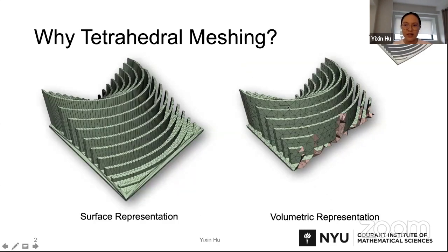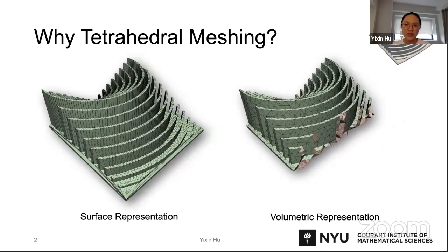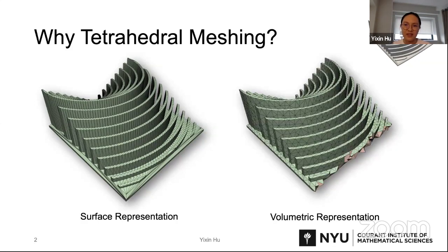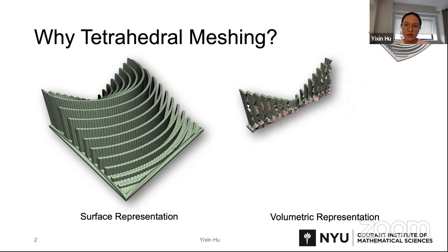Tetrahedral meshing is a practice to generate tetrahedral meshes, or tet meshes for short. It takes as input the surface of an object and uses tetrahedra to fill in the interior space of the surface, outputting the tetrahedral mesh with the input surface preserved.